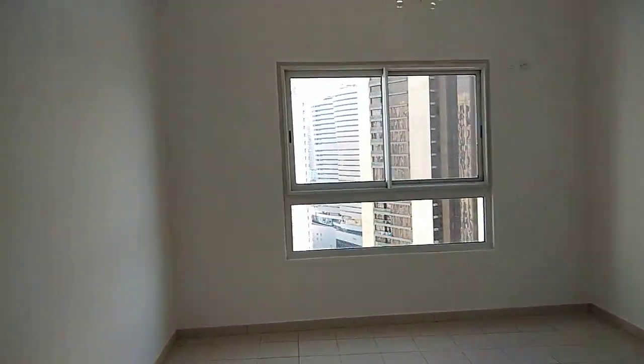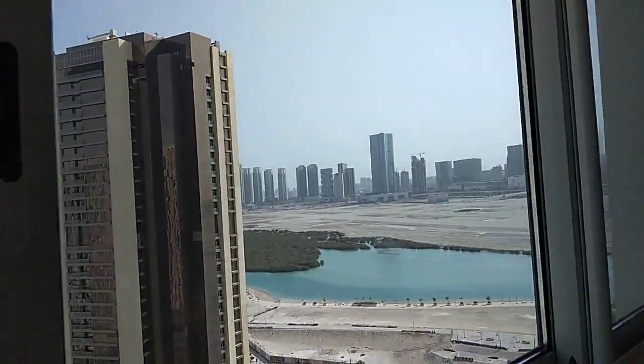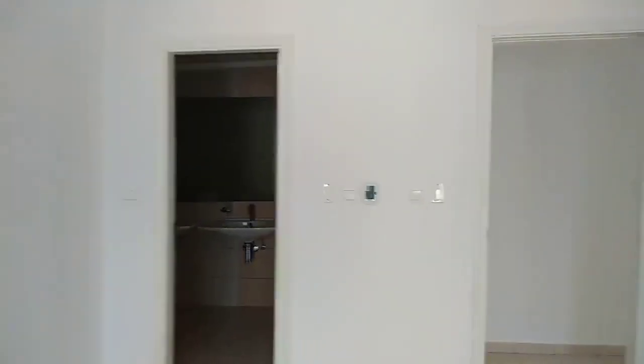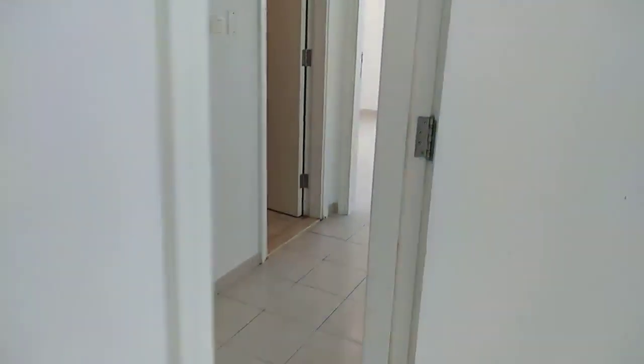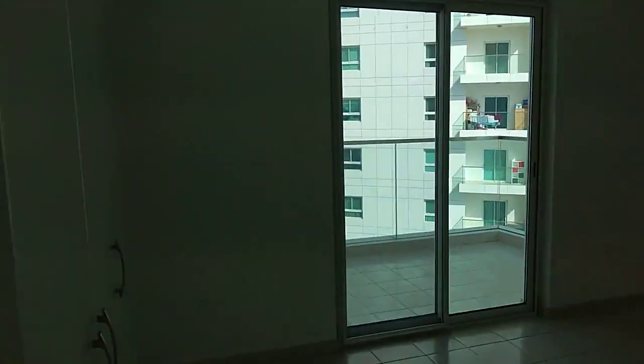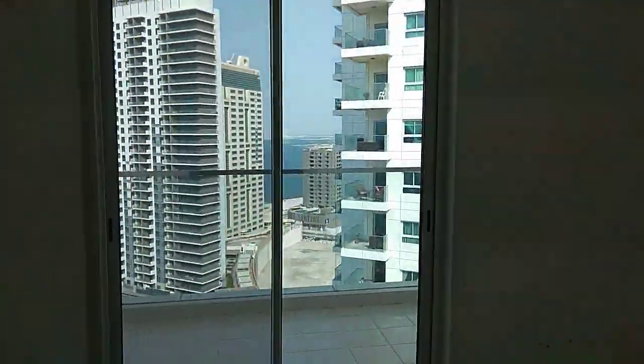And you have the bedrooms with mangrove view, big window that can be opened — no wardrobes. Also a bedroom, and then you have the second bedroom with attached balcony.